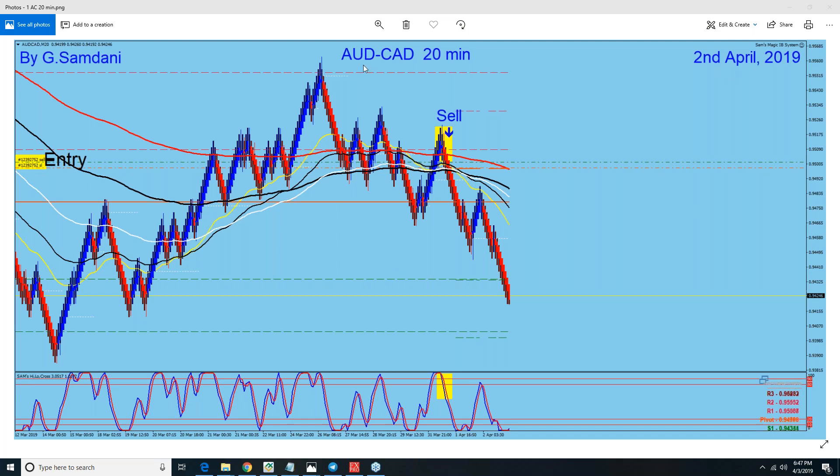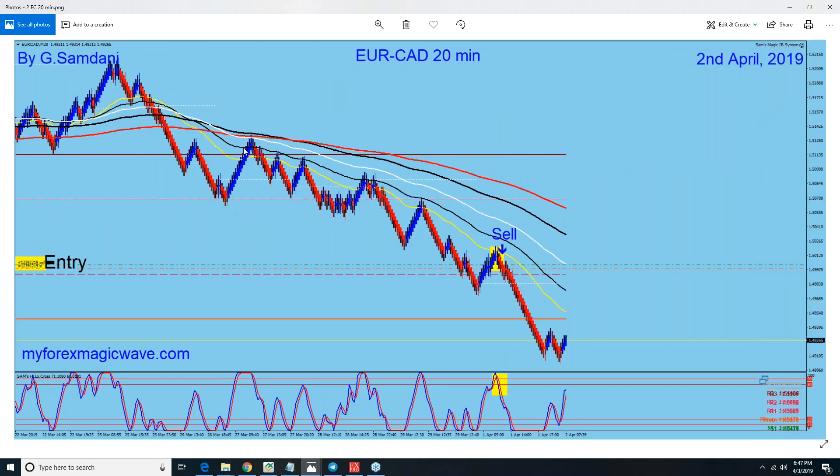Tuesday on the 2nd, CAD was getting strong, so I had a couple of trades with CAD — Aussie CAD short here, and then I had EuroCAD also short. It was all along coming down, but I missed all the move — I only got a small move at the end here.